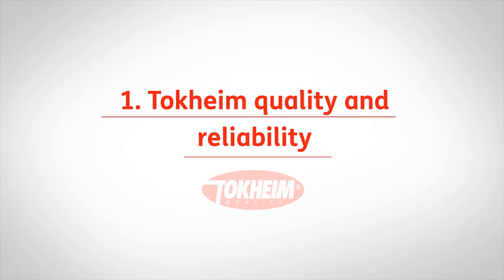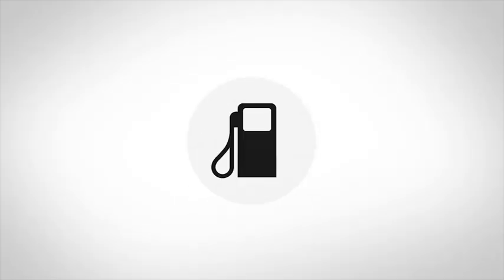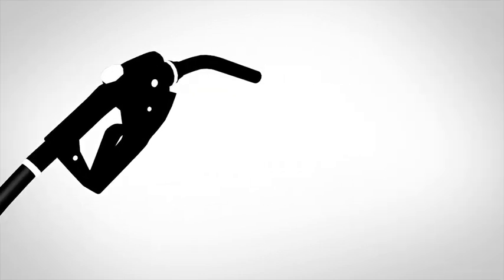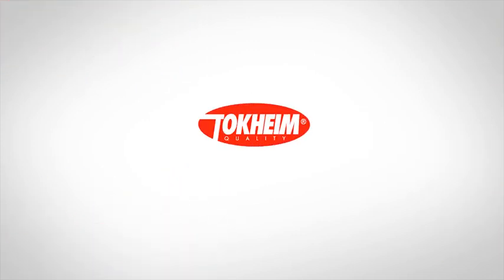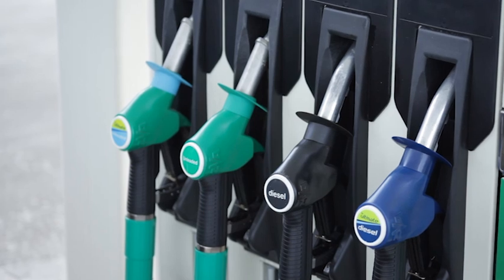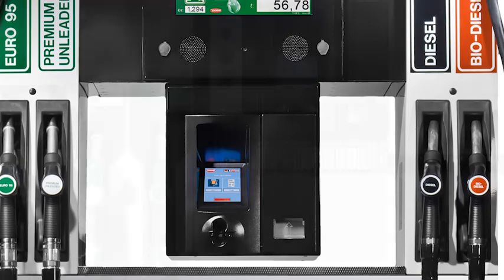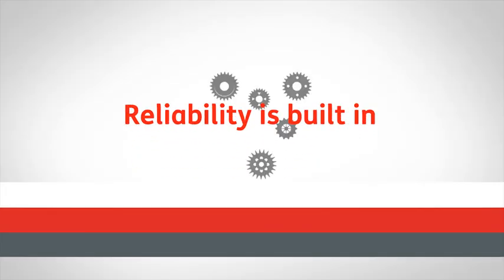Tokheim Quality and Reliability. A dispenser is a long-term investment. Initially, you might consider opting for the cheapest dispenser available. But how much will breakdown, repair and maintenance costs impact on your business when the dispenser fails? It is important to consider the total cost of ownership – the cost incurred during the entire lifetime of your dispenser. That's why Tokheim dispensers are built to last, with each and every component designed for reliability and manufactured to the highest quality standard. Detailed research shows that our QUANTIUM dispensers are less likely to break down – in fact, our dispensers cut the probability of breakdown by half. Fewer breakdowns means fewer revenue losses from downtime and less need for servicing. With Tokheim dispensers, reliability is built in.